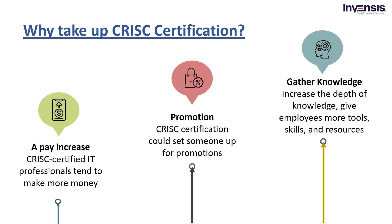Moving ahead to greater knowledge of risk management. Of course, becoming CRISC certified requires learning a wide area of topics about risk management. The certification will increase the breadth and depth of knowledge, giving employees more tools, skills, and resources to use in their IT jobs.